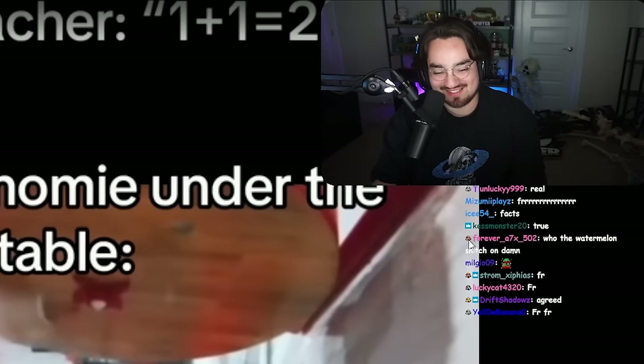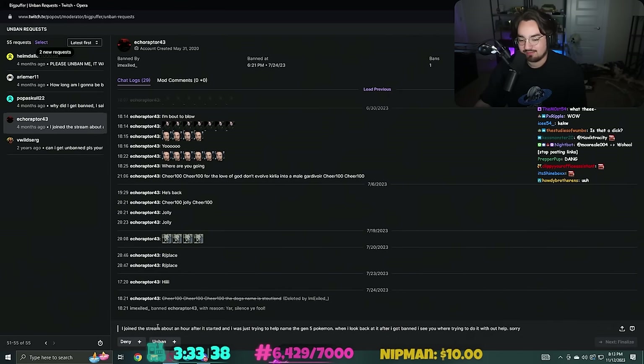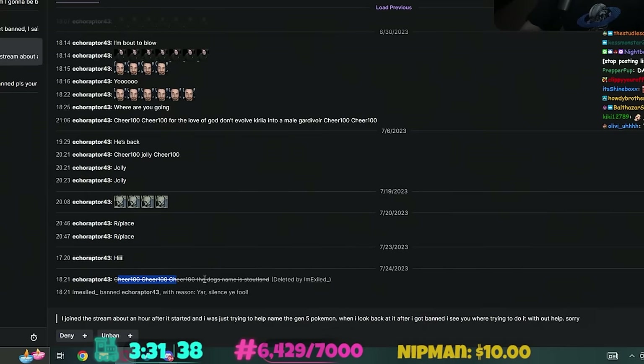'Short homie under the table' - what's he doing under the table? That is so dumb. 'Pezzy POV' - yeah, true. Okay so he joined, didn't know he couldn't spoil, got banned. Eh, he could be unbanned - I'm feeling generous today, I'm feeling very generous.